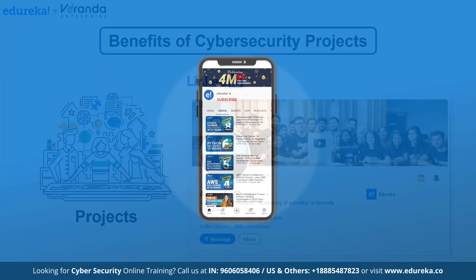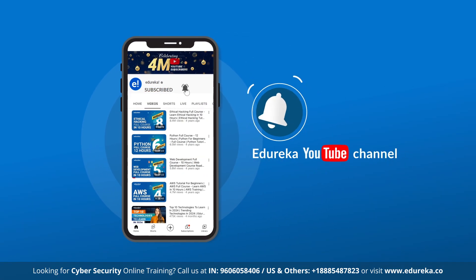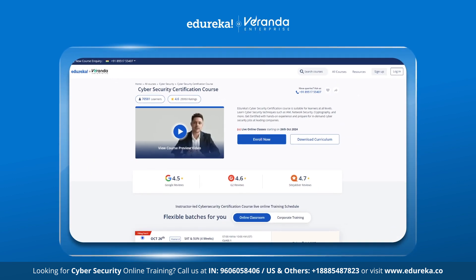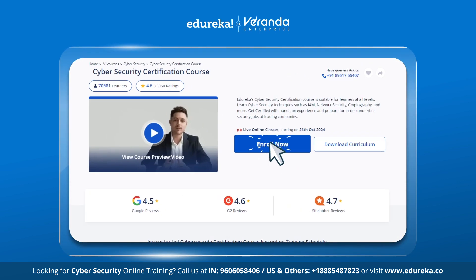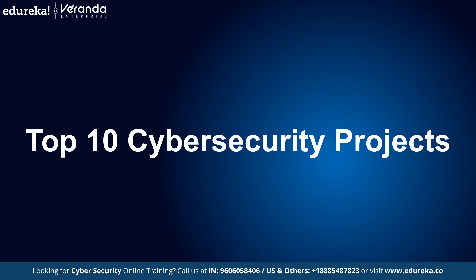But before we begin, make sure to subscribe to Edureka's YouTube channel and hit the bell icon for the latest tech content. Also visit the Edureka website for various training and certification courses — the link is in the description box below.